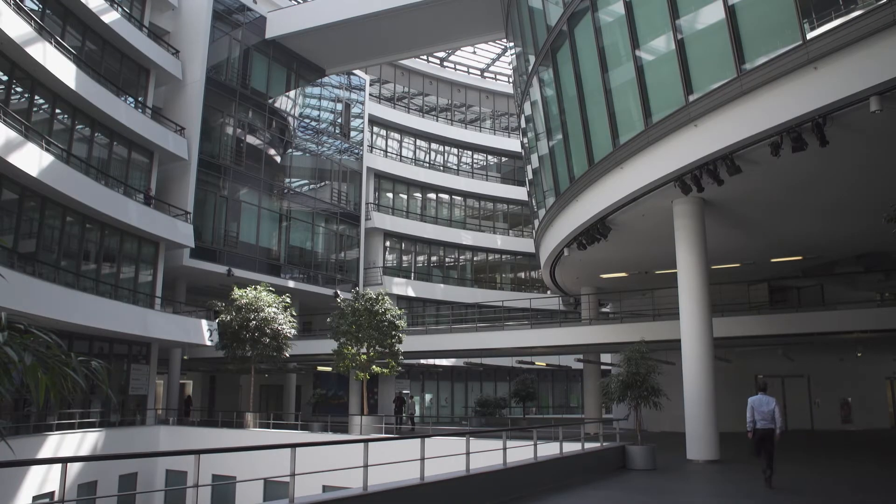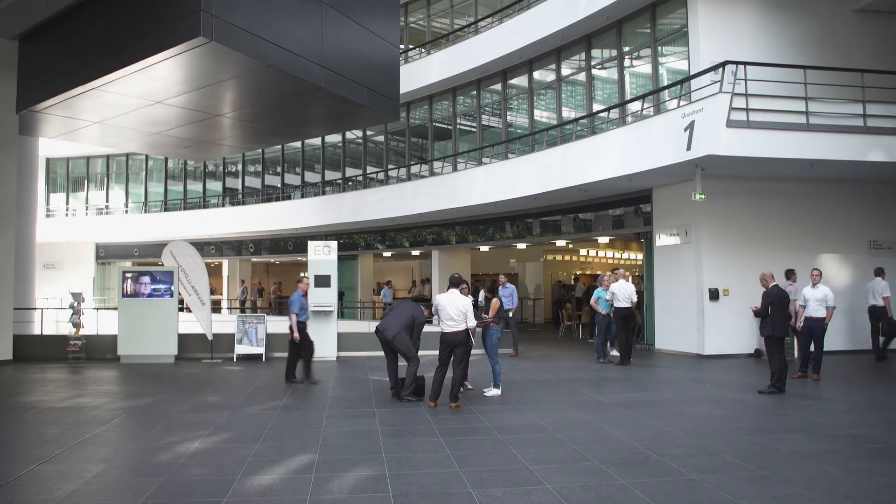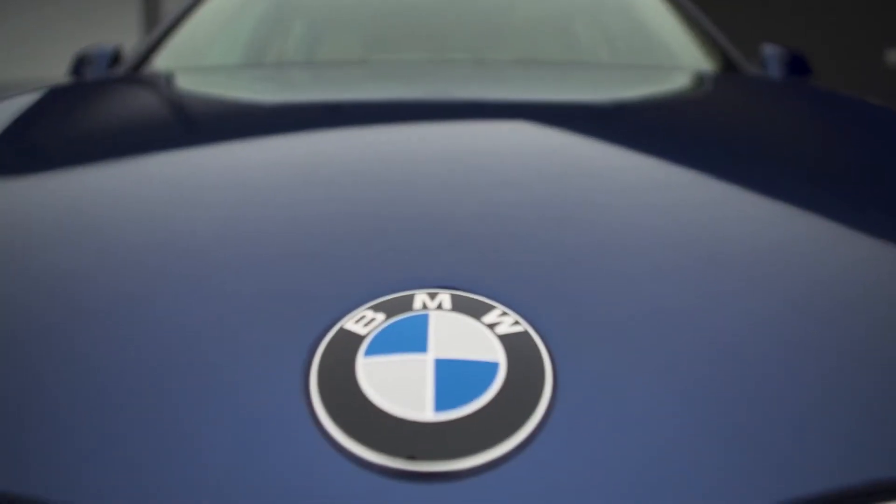At BMW and MINI we think about the future, of course. We want to look for the next generation of each model, of each car. The world is ticking faster and faster, so it's also important for us to speed up with the process.